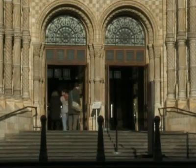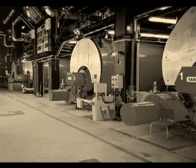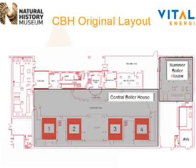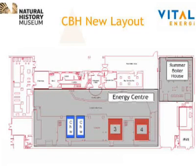The Energy Center is located in a cavernous basement beneath the Natural History Museum. Originally there were four dank water tube boilers. The new design utilizes two of the four boilers; the other two have been removed. That space is now occupied with two absorption chillers, a combined heat and power generator and a waste heat boiler.